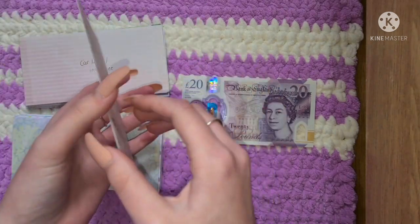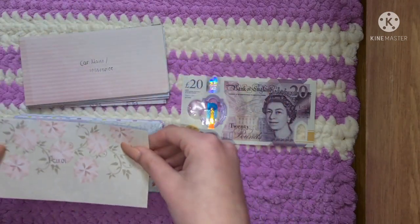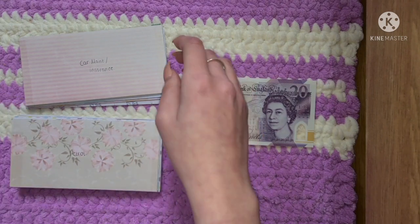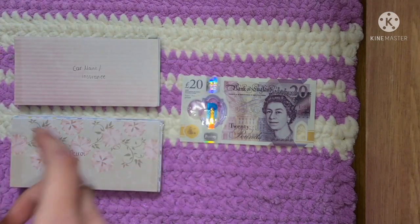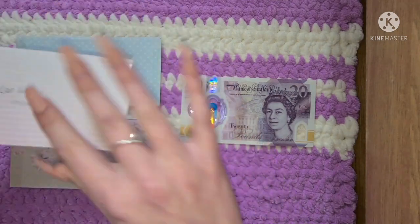Petrol isn't getting anything, sorry. It has £10 in it, which with petrol prices going through the roof is not a lot at all. So I need to focus on that one again. I've got about half a tank at the moment.